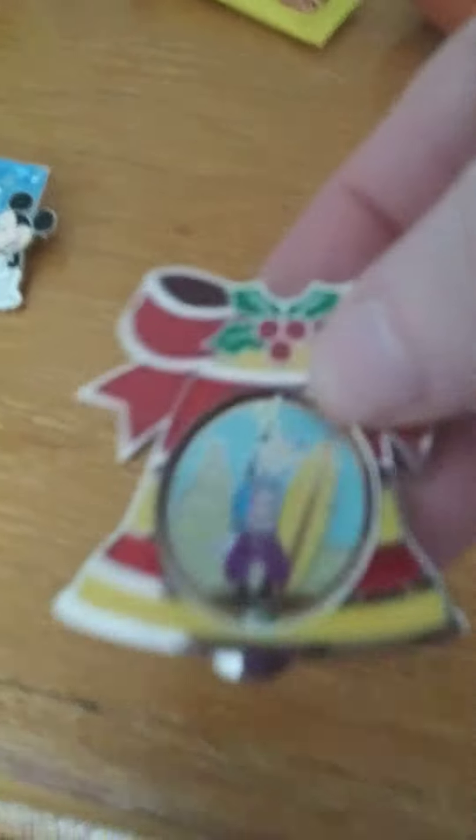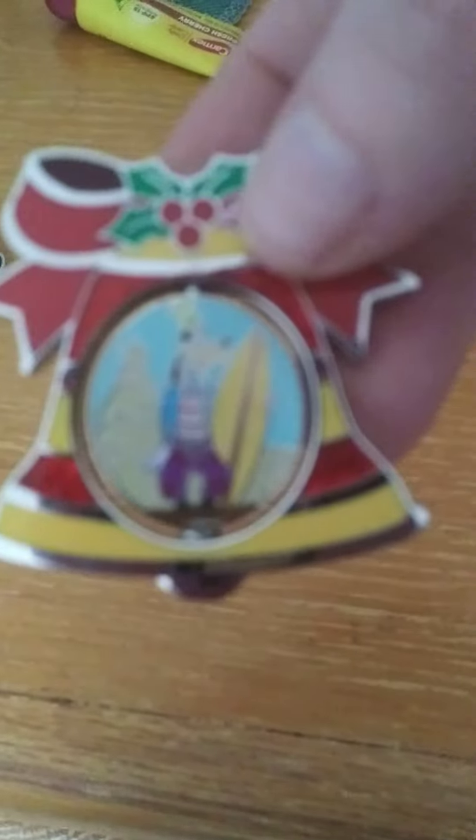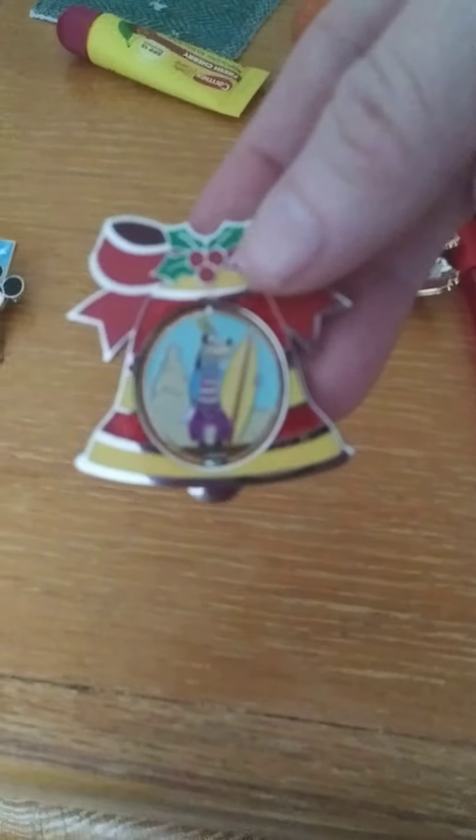Summer fun — show up a pin that reminds you of summer. And this is actually a Christmas pin, but as you can see, it has Goofy in the sand with his surfboard. So there we go.